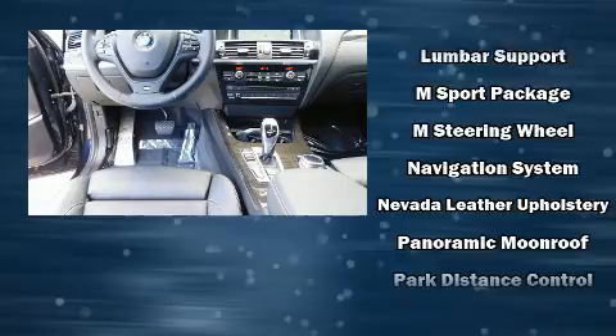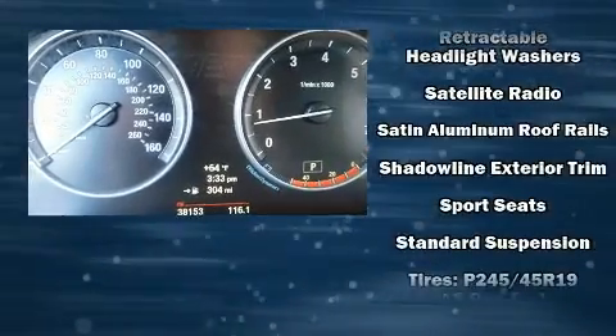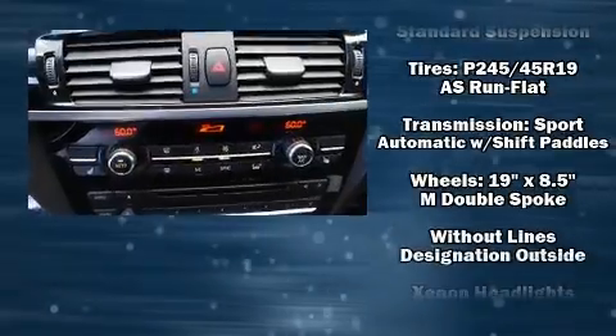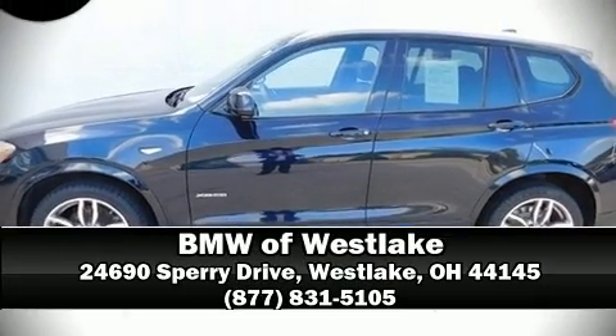In the event of a rollover collision, side curtain airbags provide additional protection for outboard seated passengers. This vehicle has achieved certified pre-owned status by passing BMW's rigorous certification process. Our sales staff will help you find the vehicle that you've been searching for — please don't hesitate to give us a call.